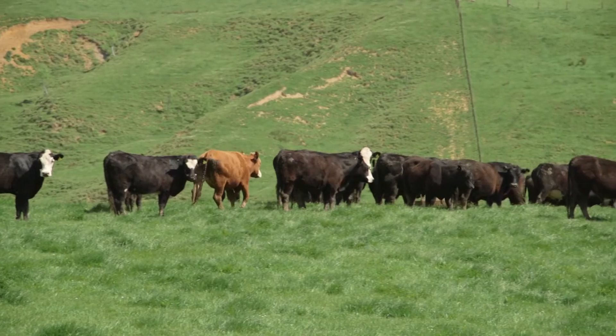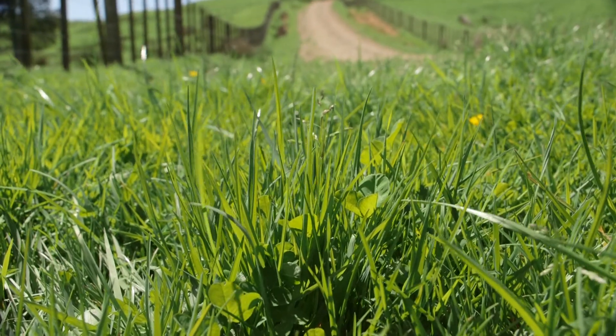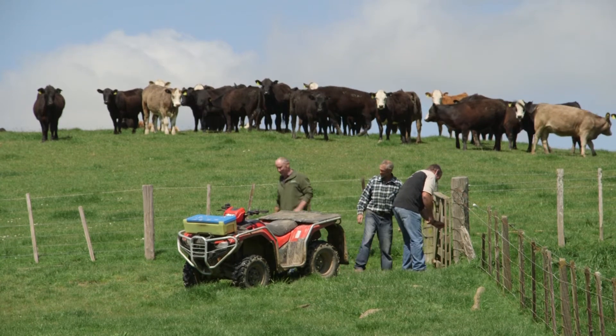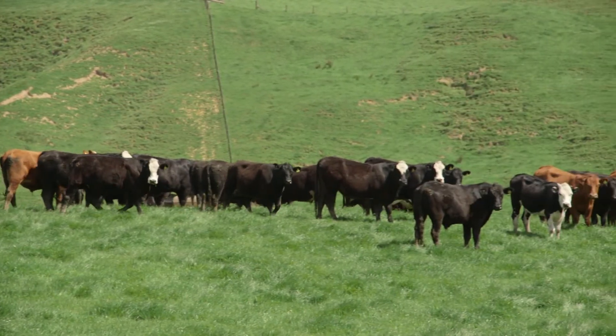I haven't lost a cow for the last three years with grass staggers or any of those associated problems, which always used to be a problem for us. We have to assume that the Dicalcic is helping that. Cattle seem to be fat all the time, pretty much. We didn't struggle to get them fat — in the past we had to push them and wait for them to come to market, and now they're pretty much there all the time, so it makes life easier.